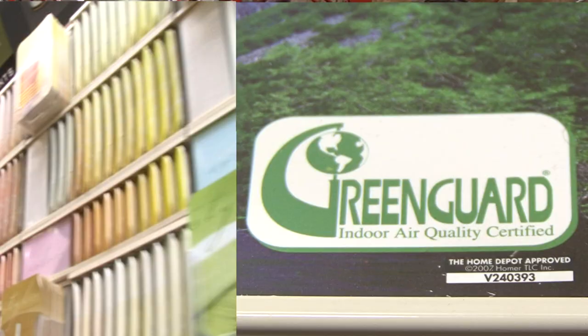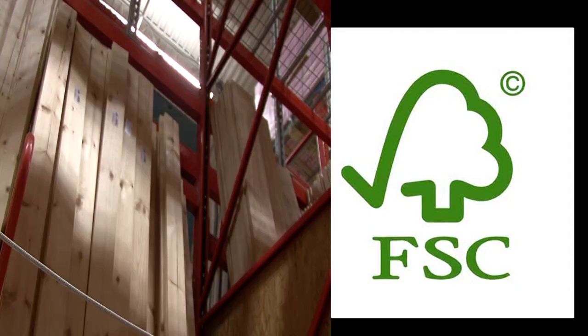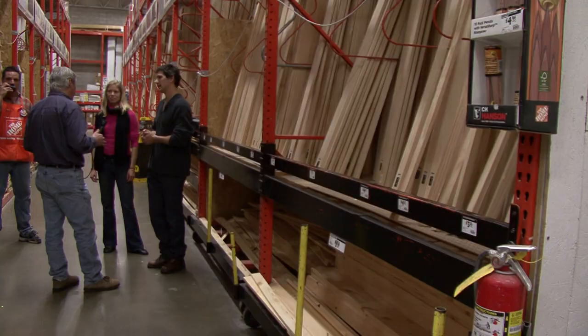Okay, we've gone over a lot of stuff here. Three labels. What am I supposed to be looking for? For paint, look for GreenGuard. For plumbing, WaterSense. For lumber, FSC — Forest Stewardship Council certified. That's Matt Brokopp with GreenOvation.TV.